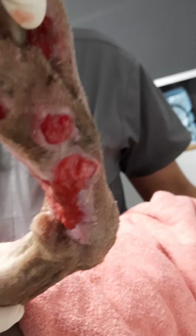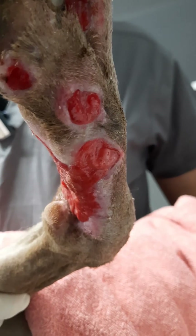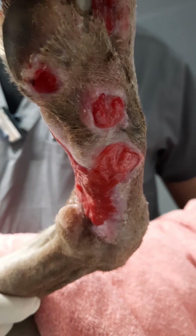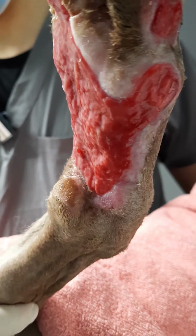And this is how it looks like on the medial aspect — covered by good granulation tissue all around. We can see a lot of progress made by the epithelialization.